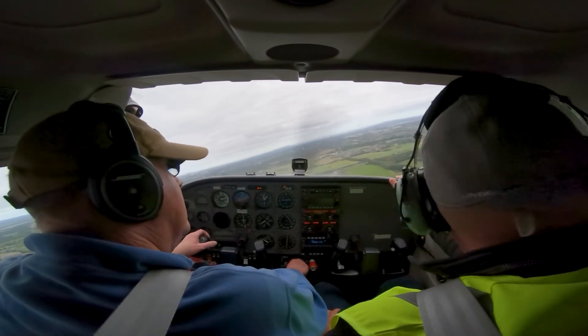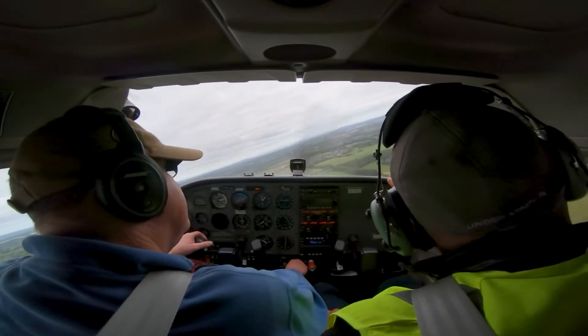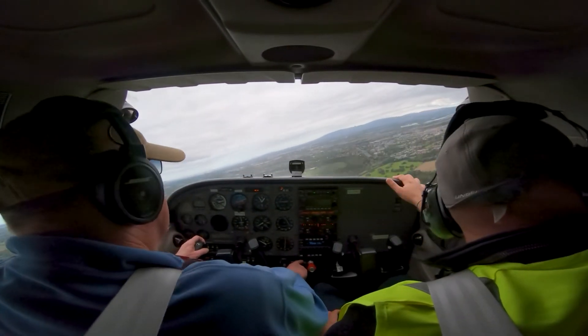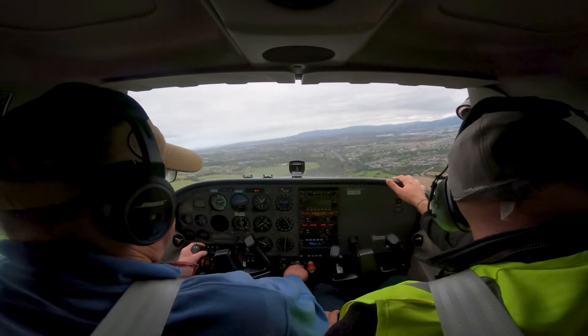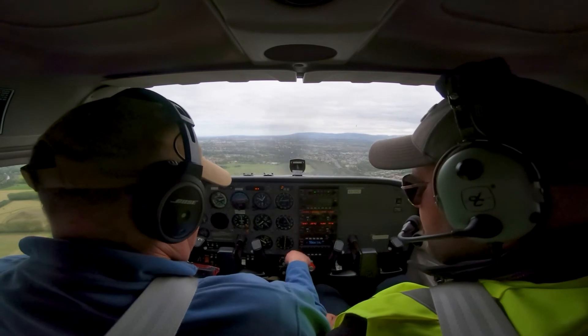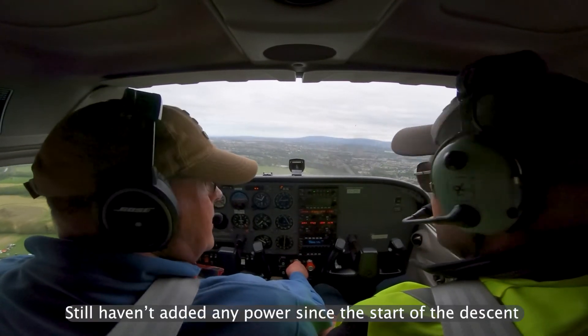Fox Air Charlie, just turning onto the right base now, 845. Fox Air Charlie, roger — number one, report final. Number one, we'll report final. Thank you, Fox Air Charlie. And we just want to keep her going down. Look at this — this plane is a superb little machine.